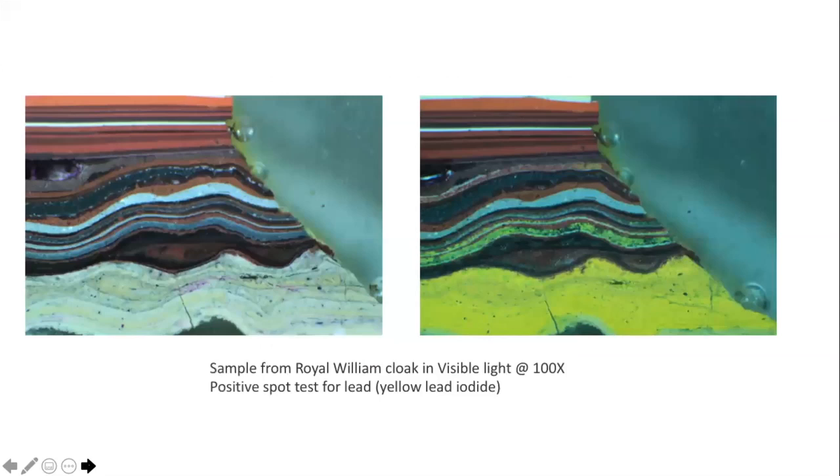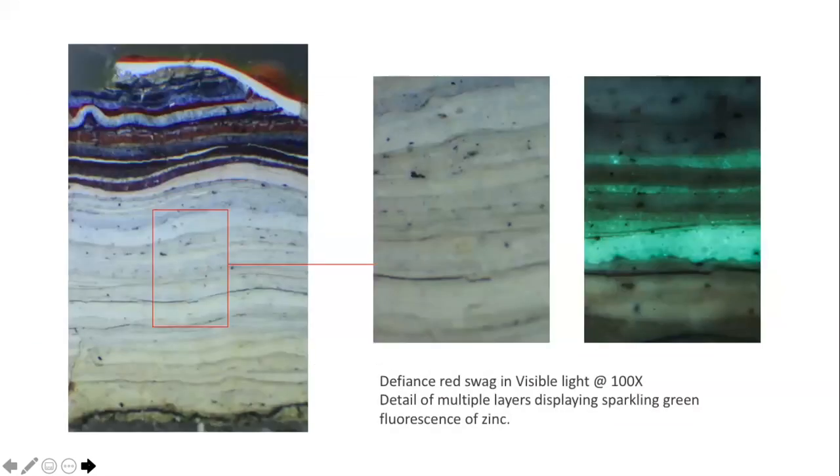Initially, samples were analysed using visible light microscopy and microchemical spot testing to identify broad characteristics, such as the presence of lead and certain binding media. Then UV fluorescence was used to characterise pigments and binders — a useful tool when looking at multiple layers of very similar-seeming white paint in visible light. UV microscopy is an inexpensive way of discerning layers containing zinc, as it autofluoresces with a distinctive sparkling green.